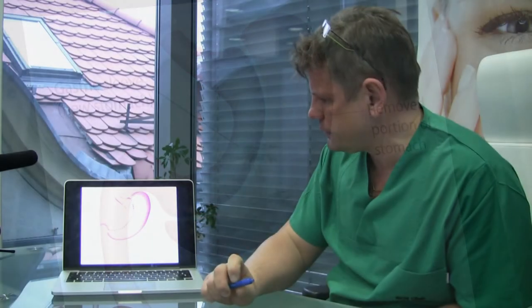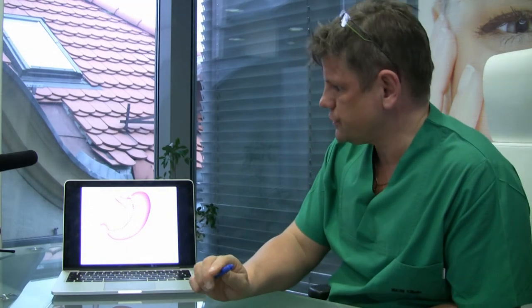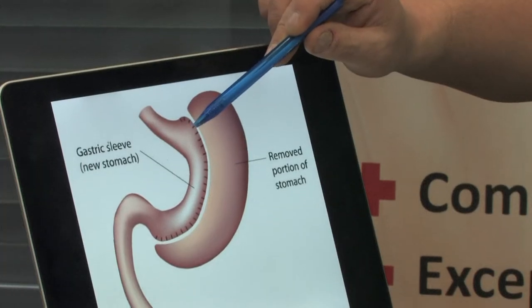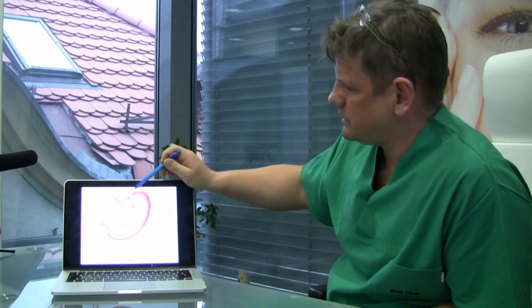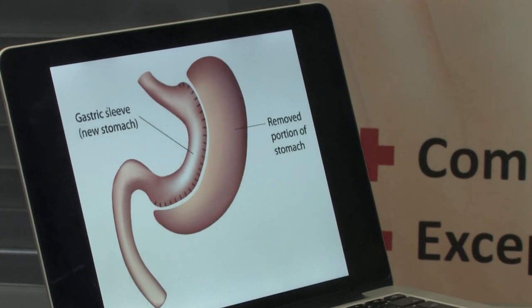What is this sleeve gastrectomy? This is two metabolic operations in one. Because we have the resection operation — we get a new stomach. The stomach is smaller by about 80–85%. The second part of this operation is the hormonal operation, because we remove this part of the stomach. This part of the stomach produces ghrelin. Ghrelin is the hormone that contributes very badly to obesity.